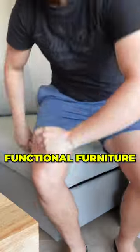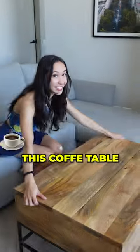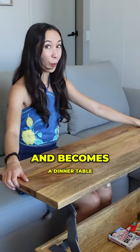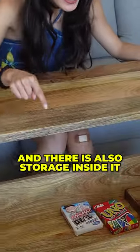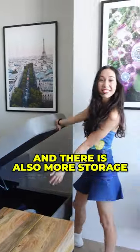Let me show you the best functional furniture in my small apartment. We like to buy furniture that is multi-purpose. This coffee table folds out and becomes a dinner table and there's also storage inside it. This couch folds out into a bed and there's also more storage.